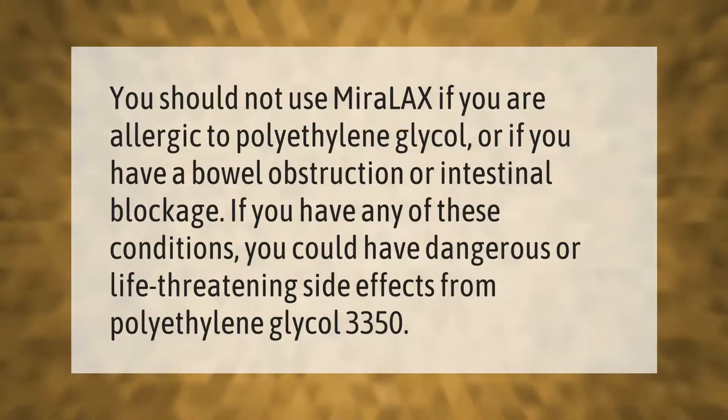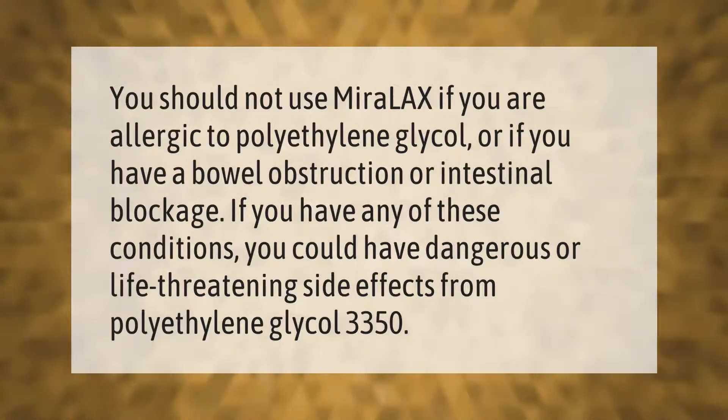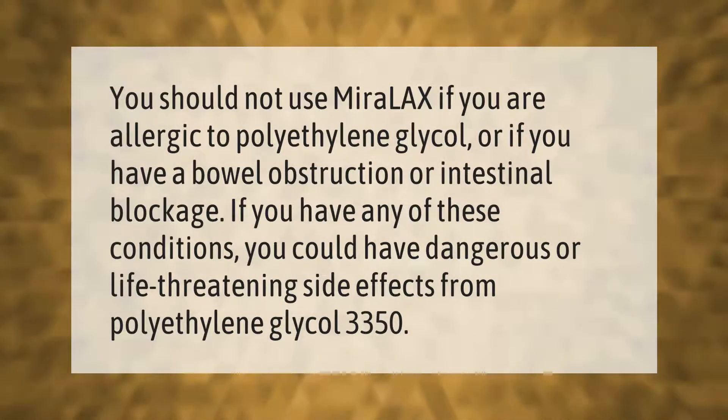You should not use Miralax if you are allergic to polyethylene glycol, or if you have a bowel obstruction or intestinal blockage. If you have any of these conditions, you could have dangerous or life-threatening side effects from polyethylene glycol 3350.